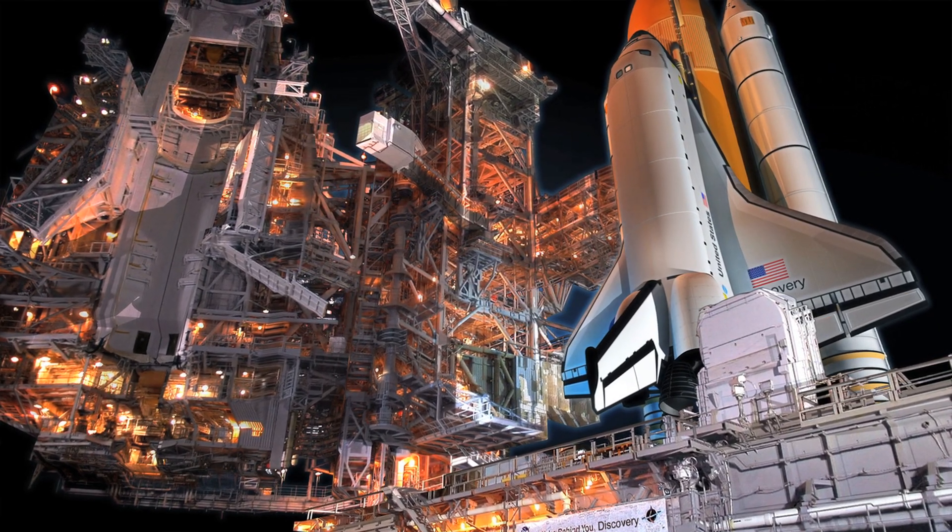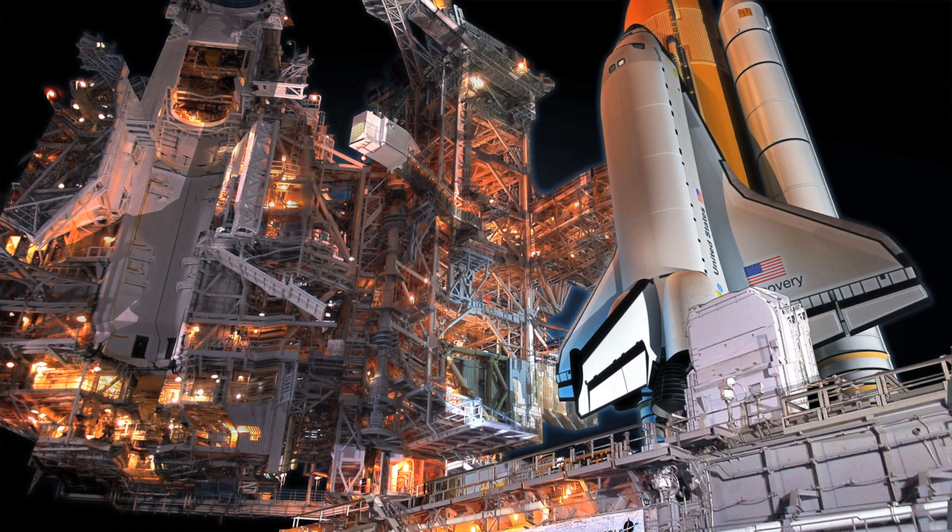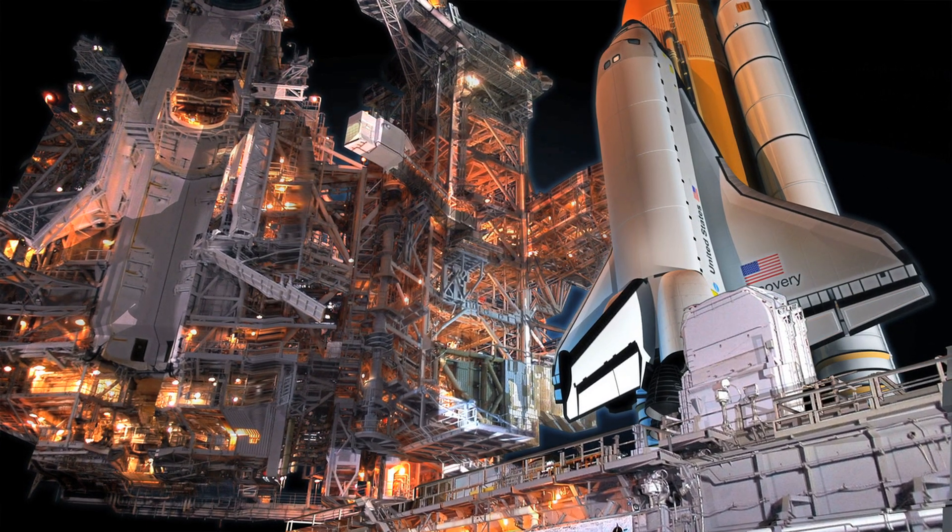The Hubble Space Telescope, after over a decade of development, was finally launched on Tuesday, April 24, 1990, with the space shuttle crew of STS-31. The next several days would include a lot of long, stressful hours for the Hubble operations team and NASA's Goddard Space Flight Center. Problems kept popping up, with the pressure of the entire world watching.